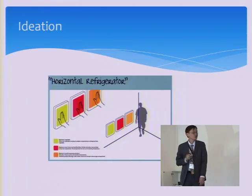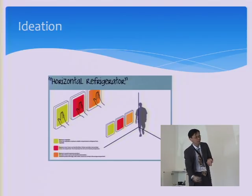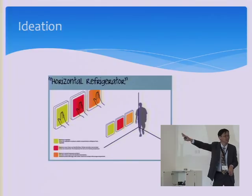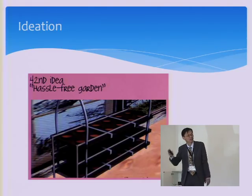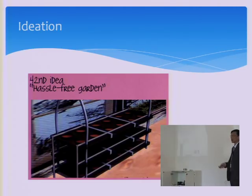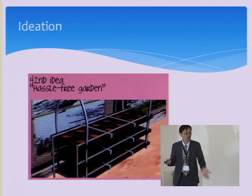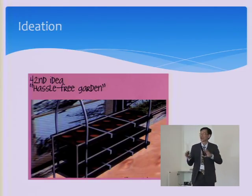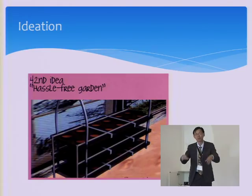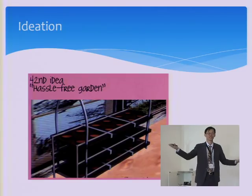The first one is a horizontal fridge. It's difficult for the elderly to bend to pick up items from the bottom tray, so we created something like that. The next idea — actually the 42nd idea — shows you how many ideas the students generated during those four days. Old people like to have a garden in their house, but sometimes they want to go on holiday. We tried to create something hazard-free for them — they don't have to water the plant every day; the electronics take over with a timer and some valves. If they want to save electricity, maybe add a solar panel.